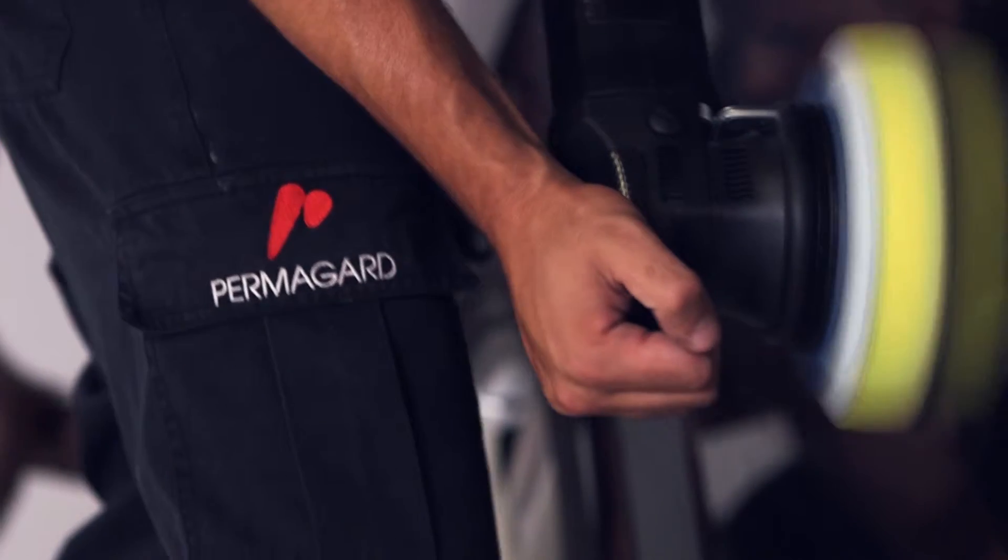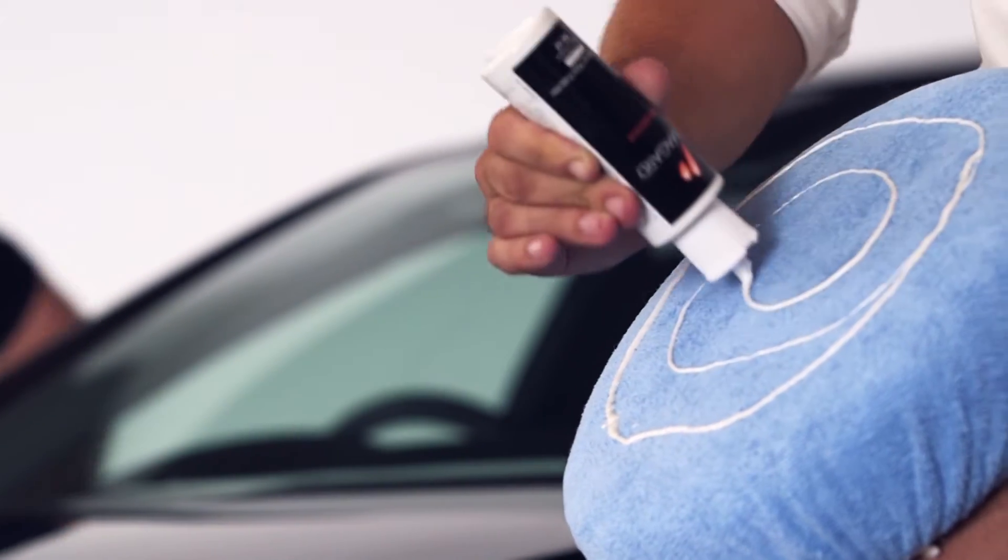Using Permaguard coating technology, which was originally developed for the aviation industry to maintain aircraft appearance and reduce maintenance, we are confident we have the perfect solution to restore and protect your car whatever the conditions.